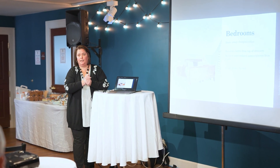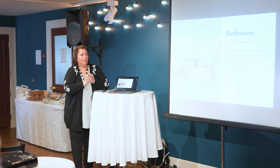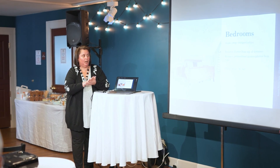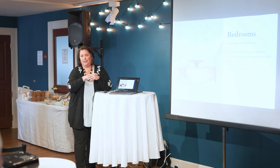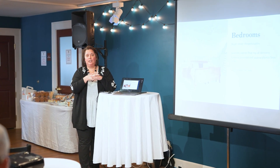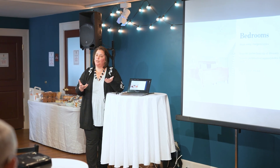The bedrooms. We want to get all the charging cables and all that stuff put away. The top of the dressers should be cleaned off. Personal photos — this is a big one for us. We don't like them in the house when we're getting ready to sell. We really try to neutralize the space so that people can picture their stuff in the house.